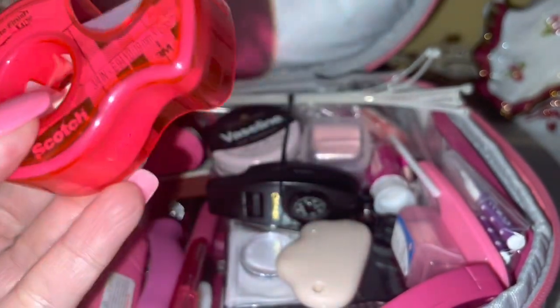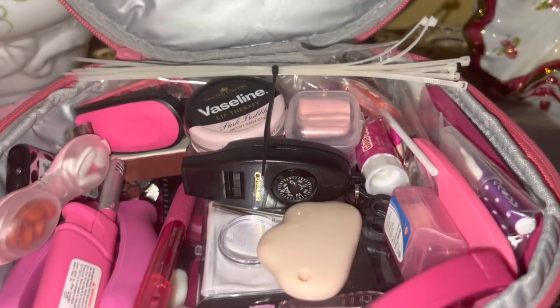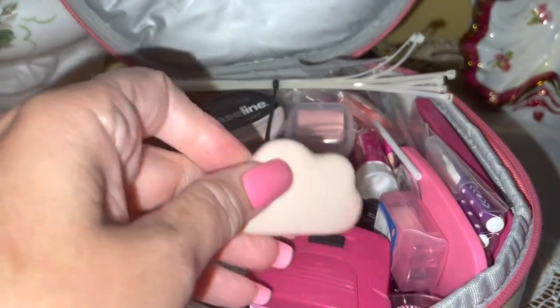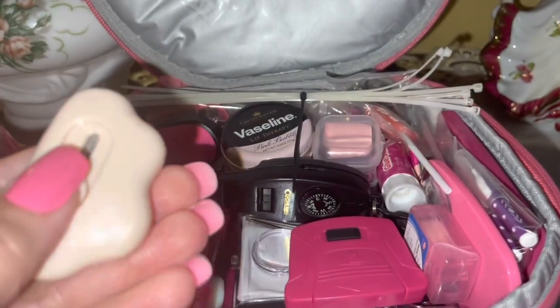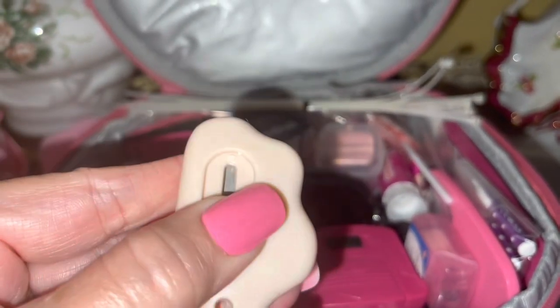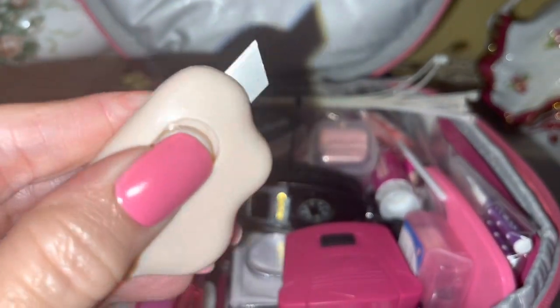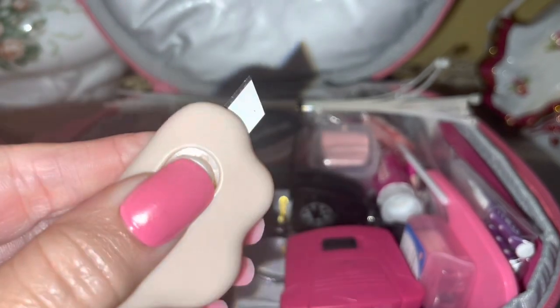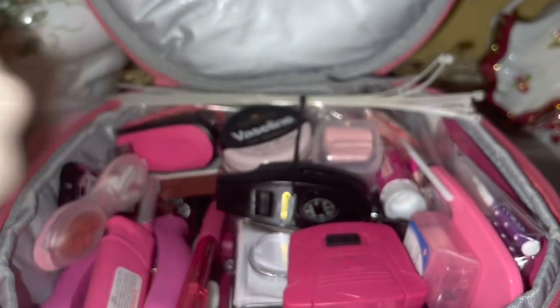I have some scotch tape because you never know when you'll need it — not necessarily for emergencies, just day-to-day use. And this is a little exacto knife — it looks cream on camera but it's actually a really pale baby pink — with a small razor knife that's very compact and comes in handy a lot.